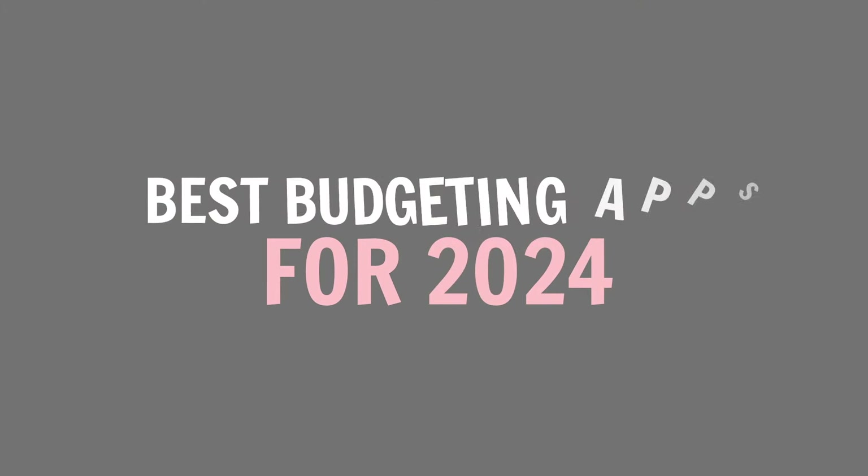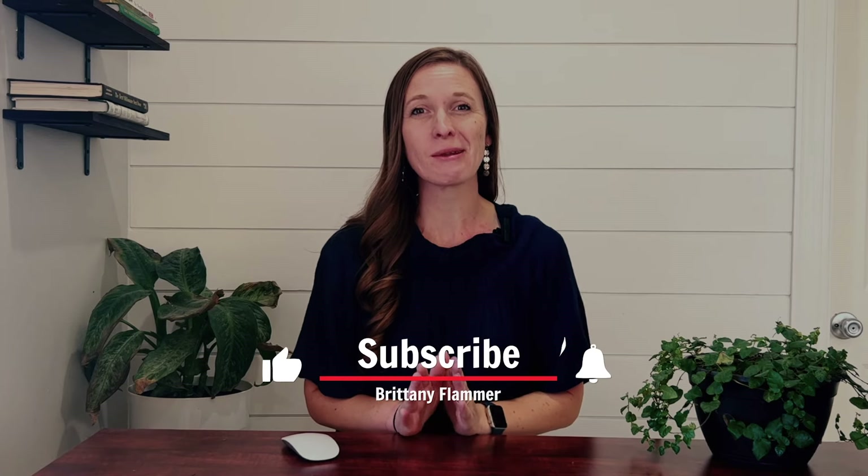Here are the best budgeting apps for 2024. Hey there, I'm Rae Flammer, a financial coach with videos all about budgeting and money-saving tips for you and your family.